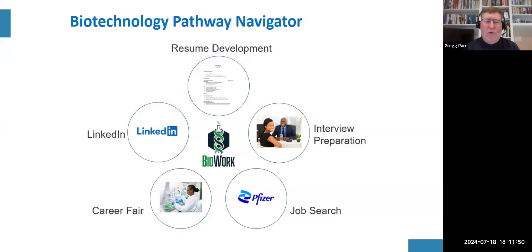LinkedIn is a great marketing tool and a way to connect with people in the industry — whether recruiters, hiring managers, or future colleagues. Career fairs are another advantage we offer within the BioWork course. We have career fairs in both spring and fall, occasionally summer as well, and we work with you to prepare for those events. Job search strategy brings everything together so you have a plan to land that first job.